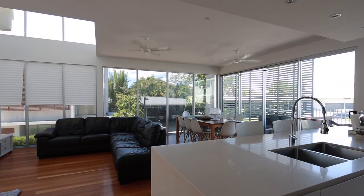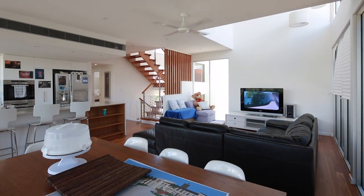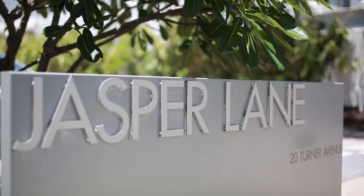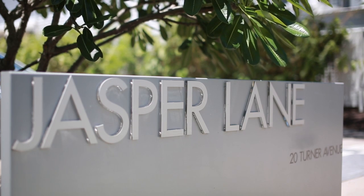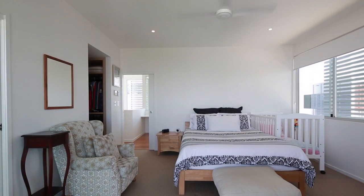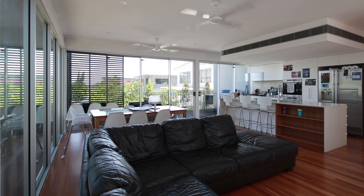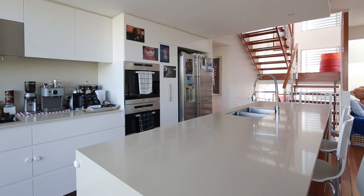Designed by BVN Architects to provide a contemporary conceptual haven, this contemporary residence in the ultra-private Jasper Lane is the perfect way to immerse yourself in the new farm lifestyle. Designed over 313 square metres, this low-maintenance home is the perfect option for anyone looking to downsize.